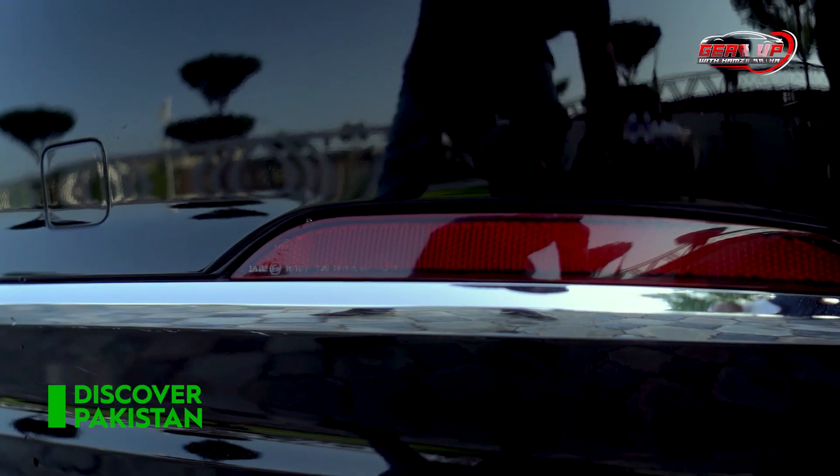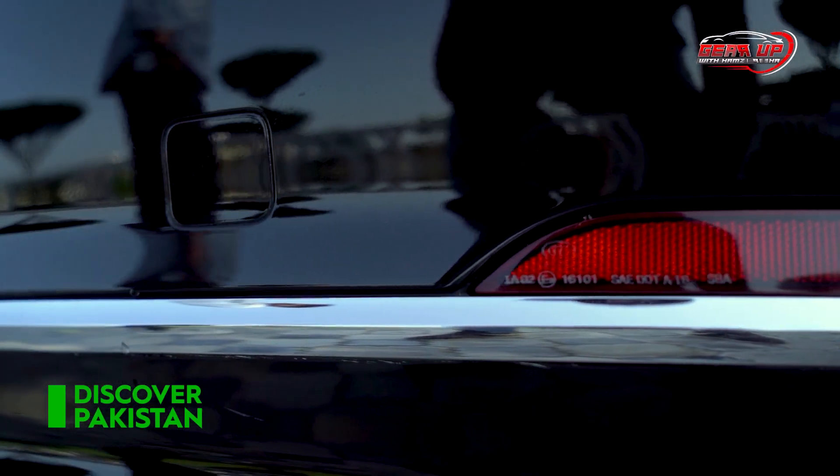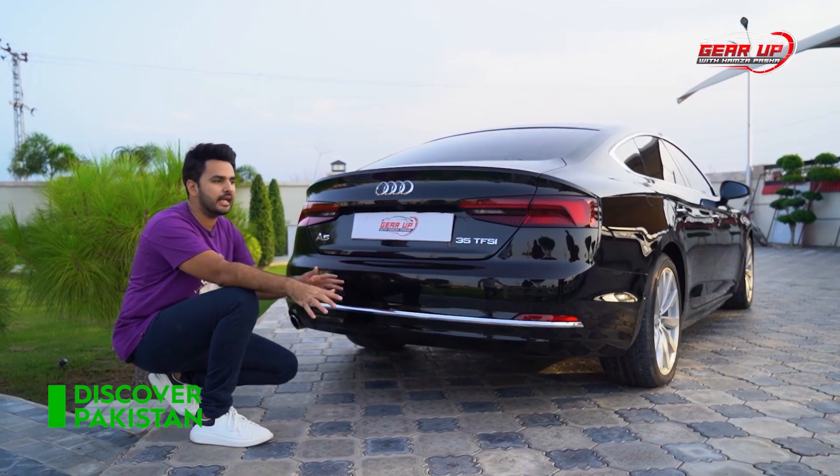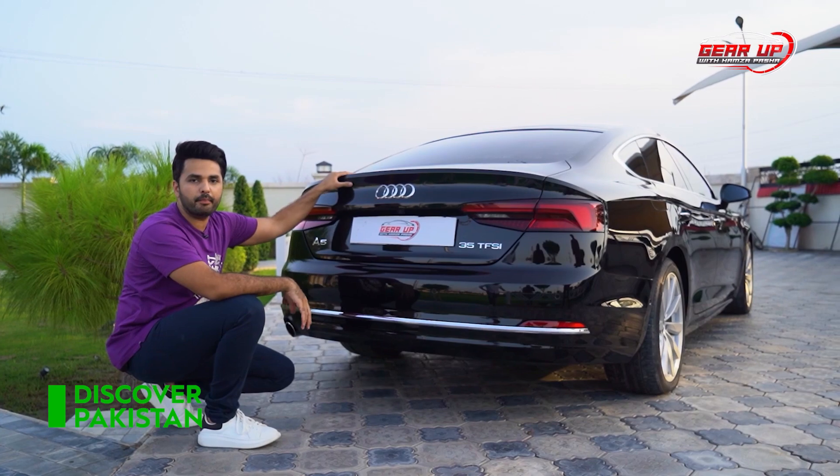Here is a chrome line. You don't get any extraordinary curves in this car. It's a very blended-in, smooth back and front.